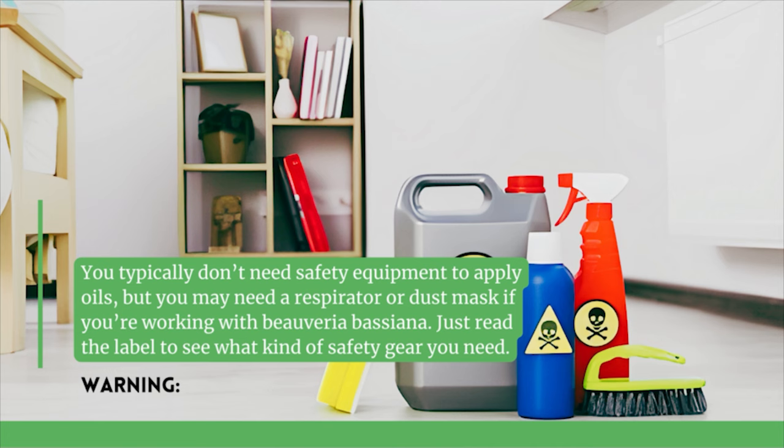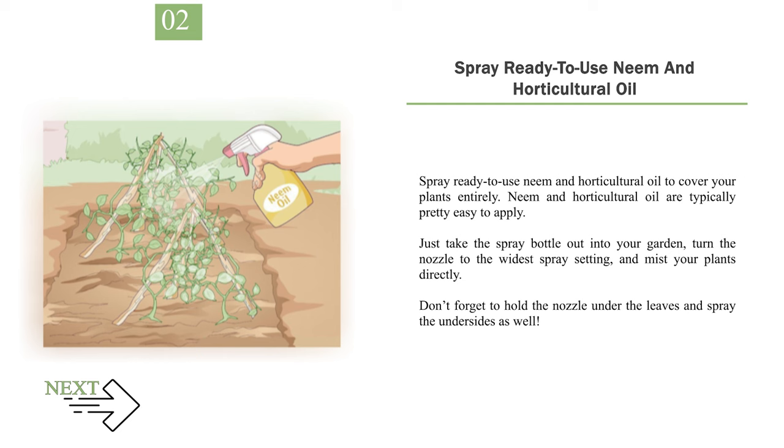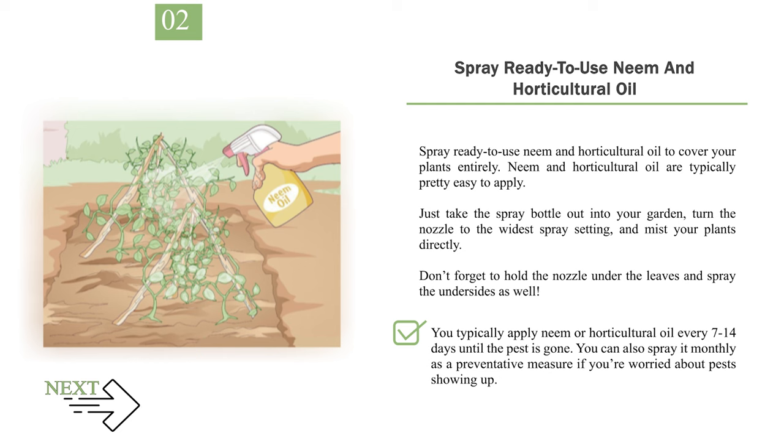Number 2: Spray ready-to-use neem and horticultural oil to cover your plants entirely. Neem and horticultural oil are typically pretty easy to apply. Just take the spray bottle out into your garden, turn the nozzle to the widest spray setting, and mist your plants directly. Don't forget to hold the nozzle under the leaves and spray the undersides as well. You typically apply neem or horticultural oil every 7 to 14 days until the pest is gone. You can also spray it monthly as a preventative measure if you're worried about pests showing up.